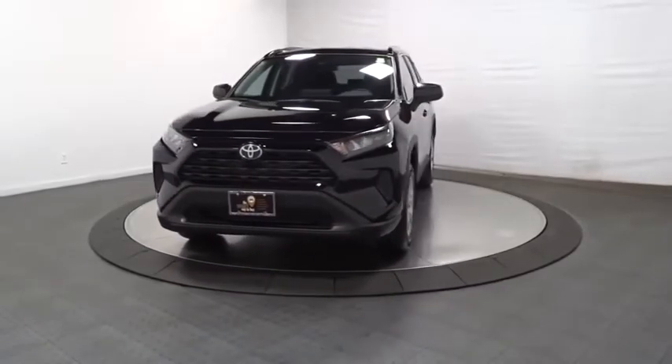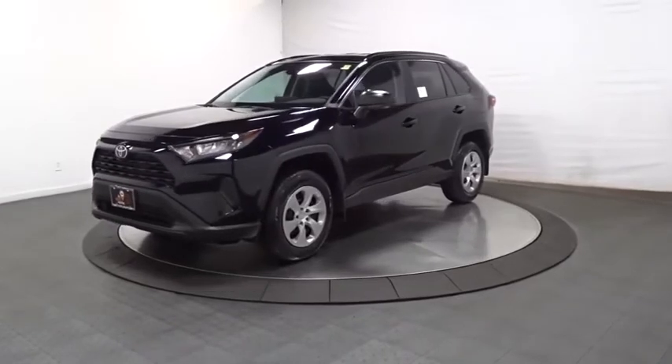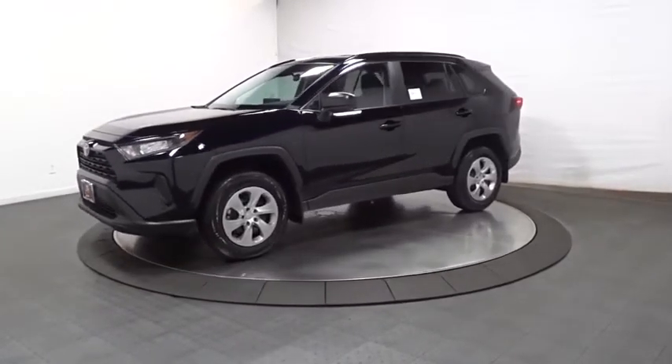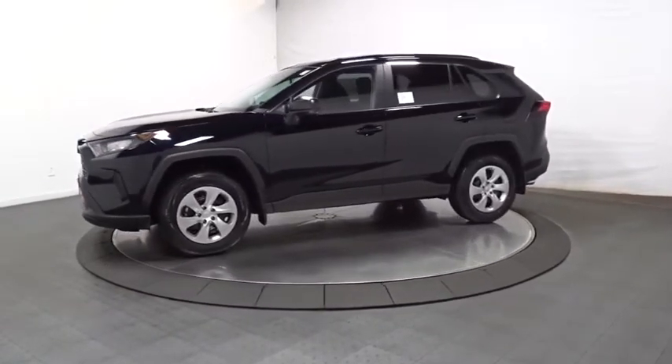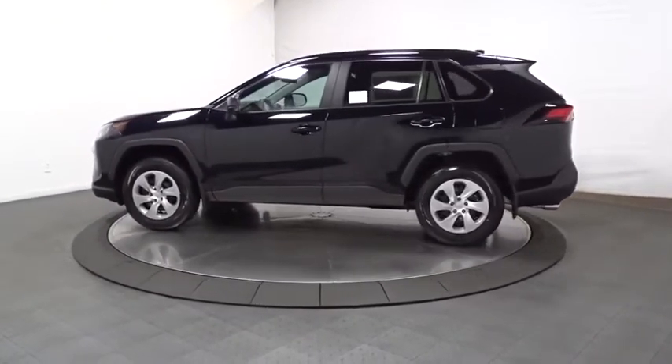We are pleased to show you the 2020 Toyota RAV4. The RAV4 is one of the most fuel-efficient SUVs in its class. Versatile and efficient, RAV4 mixes the comfort and drivability of a sedan with the benefits of an SUV.